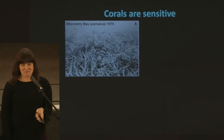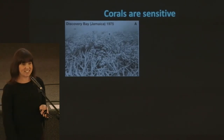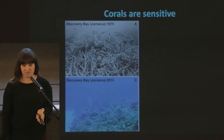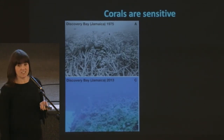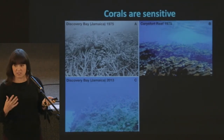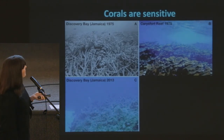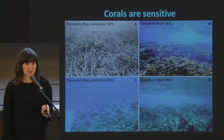Just to convince you that corals are very sensitive — this is Discovery Bay, a beautiful reef in Jamaica in 1975, and this is what it looks like in 2013. All of those staghorn corals are gone. They were one of the fundamental reef builders in the Caribbean — nothing. They're gone. This is Carey's Fort Reef in the Florida Keys. All these elkhorn corals, really reef-building corals important for ecosystem function — this is a reef our lab actually works on — and this is what it looks like today. Really, almost all of the coral is mostly gone.